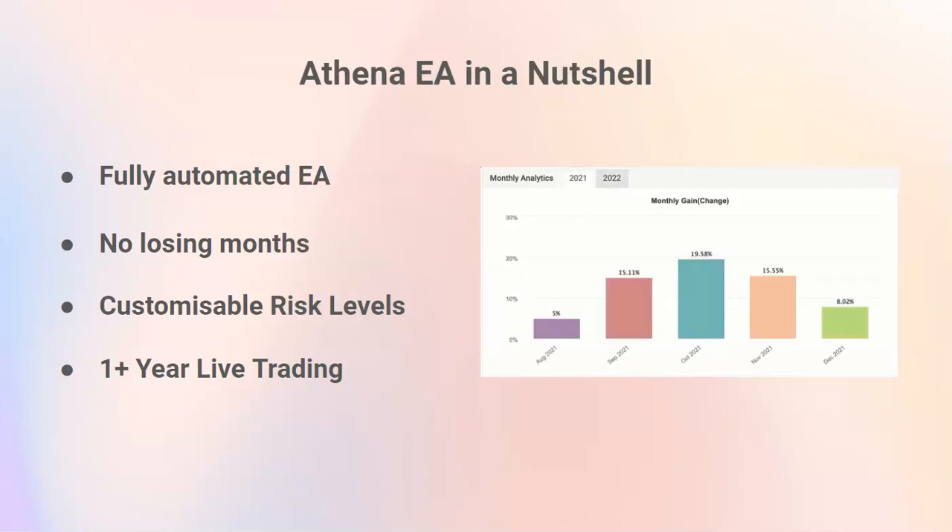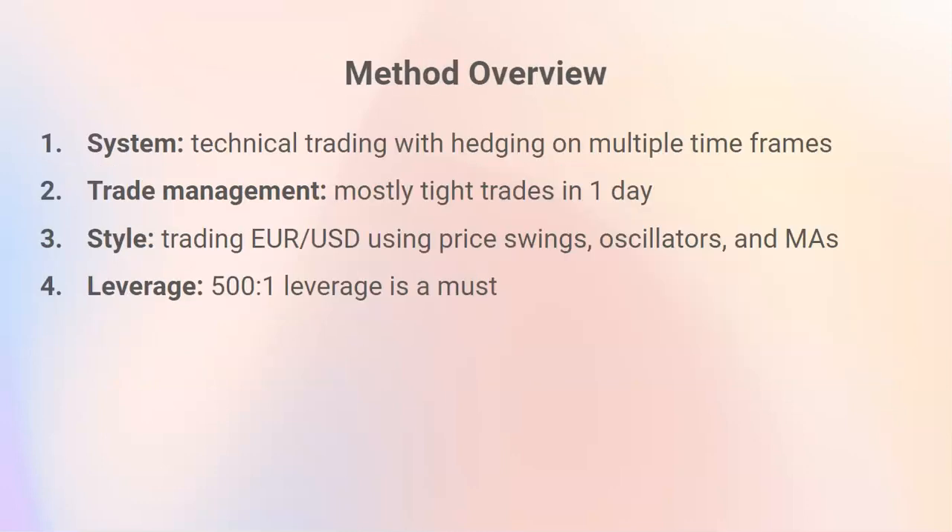So what is Athena EA? It is a fully automated EA with no losing months and customizable risk levels, so you can decide how much risk you want to take, with more than one year of live trading. The method itself is technical but does take into account major news events by pausing the EA before the news event, and then restarting after.